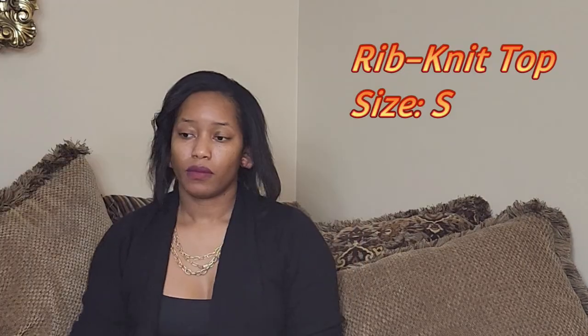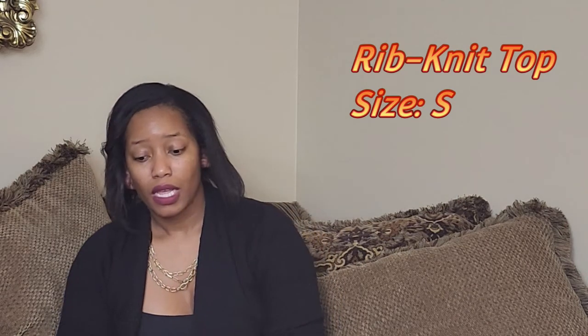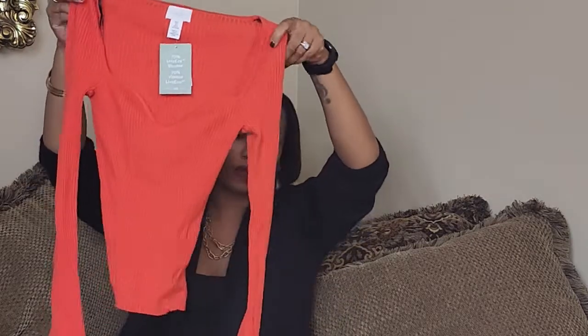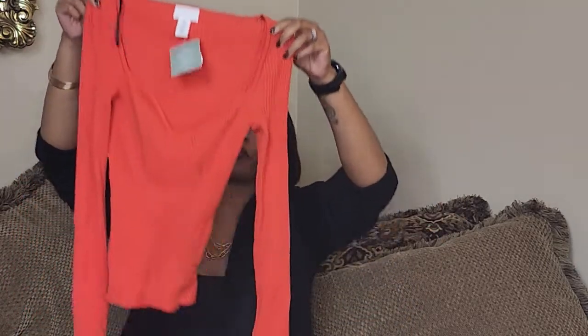I also grabbed a couple of pieces in store. I'll link everything in the description box below, but the in-store pieces I couldn't find online. The first is this orange sweater — I kind of knew it wouldn't be online because I actually wanted the cream version, which is still sold out even though the site keeps telling me it's back in stock.